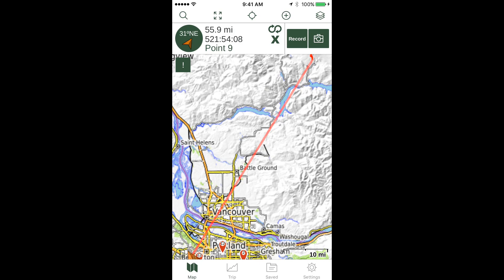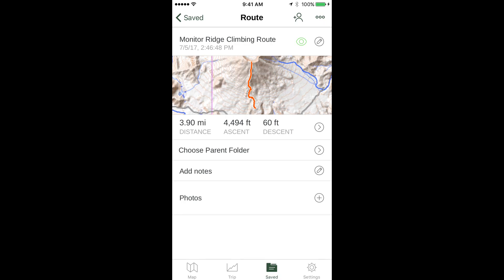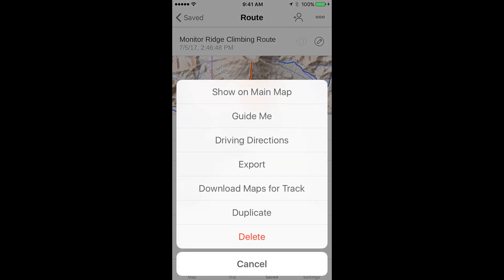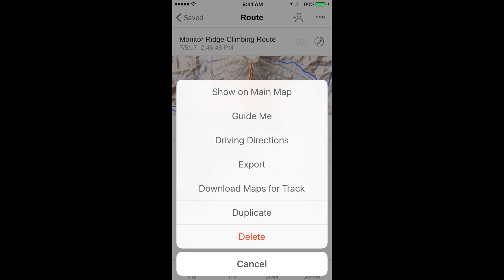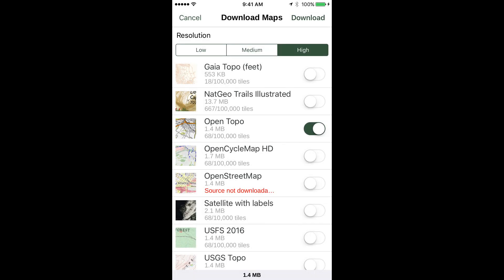Turn the Guide Me function off by tapping the large green X. From the action icon, you can also tap Export, which lets you text or email your map to someone else — great if you have a downloaded map and track and your hiking partner does not. Tapping Download Maps for Track brings up a screen where you can choose the resolution and map layer from several choices to download for offline use.